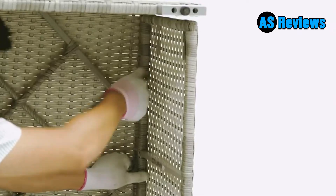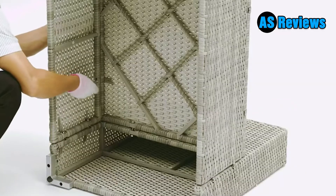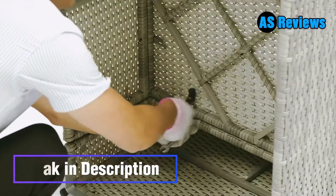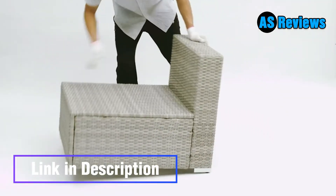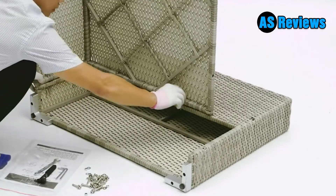The tempered glass is fixed on the table with four suction cups, which can prevent the glass from slipping. Furnami provides customers with high-quality patio furniture sets and after-sales service.